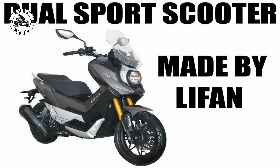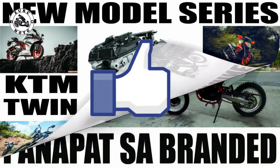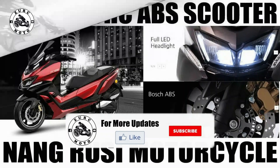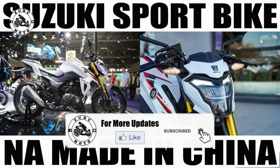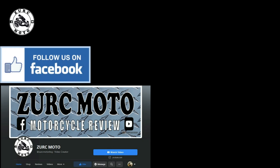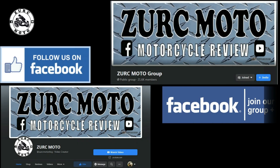Brothers on the Wheels, bago tayo magpatuloy, baka naman pwede niyong i-like ang ating episode kahit huwag na kayong magsubscribe. Pero syempre, magsubscribe na rin kayo at i-click ang all notification bell. Meron na rin tayong Facebook page, like and follow niyo na rin at magjoin na rin kayo sa ating Facebook group para fully updated kayo sa mga parating nating motorcycle episode.